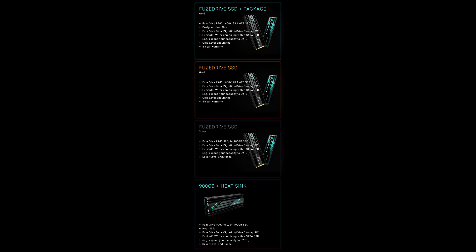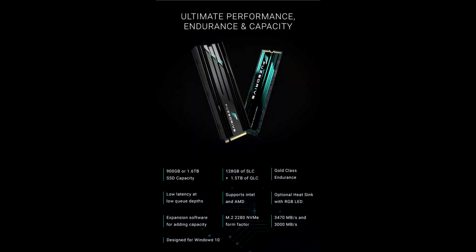The company claims these new solid-state drives come replete with AI technology for higher performance and 25x higher endurance than QLC SSDs, all wrapped in an M.2 SSD that has both SLC and QLC flash NAND on board. Available in 900GB and 1.6TB capacities, Indiegogo is taking pre-orders for this Fusedrive SSD.